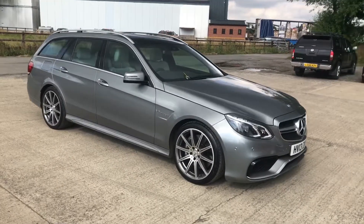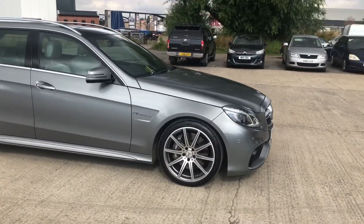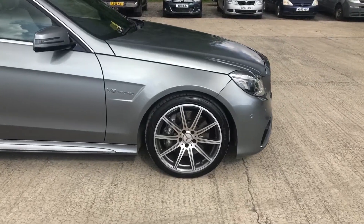Here we have the E63 Mercedes. I'll do my best to point out any marks, any imperfections and things like that.